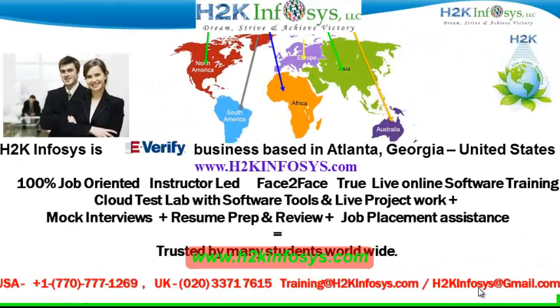Welcome to H2K Infosys. H2K Infosys is an e-verify business based in Atlanta, Georgia, United States. We provide 100% job-oriented, instructor-led, face-to-face through live online software training programs. It also includes access to a cloud test lab with software tools. We provide live projects for you to work on. We also provide assistance with mock interviews, resume preparation and review, and job placement assistance.